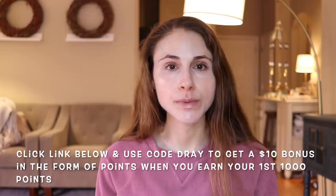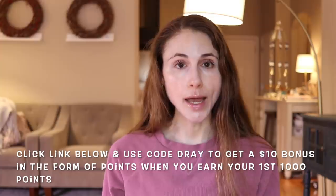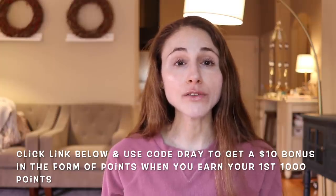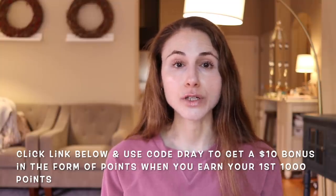And then you can use those points to get gift cards at your favorite retailers. To get started with the Drop app, click the link in my description box to download the app from the App Store or Google Play. Use code DRE to get a $10 bonus in the form of points — that is 10,000 points. Drop will give you those points when you earn your first 1,000 points by completing offers within the app, and that is very easy to achieve. You'll be there in nothing flat, and then you get a $10 bonus. Thank you, Drop, for sponsoring this portion of today's video.